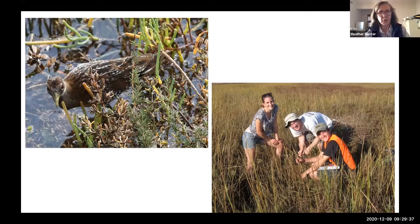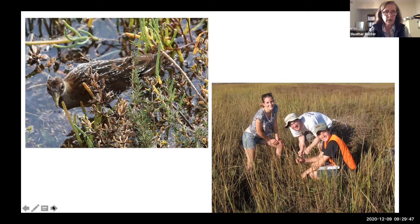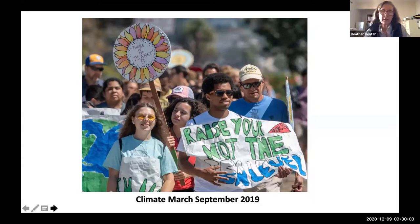So that's one of the things that the animals have been doing at Kendall Frost. Now I want to turn to what some of the people have been doing at Kendall Frost in the last year. Many of you might remember there was an international climate march last September, largely organized by young people, and indeed high school students and others from Mission Bay marched to the marsh to demand action on climate change. It was very inspiring.